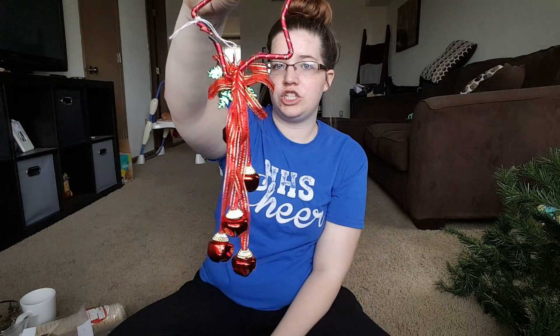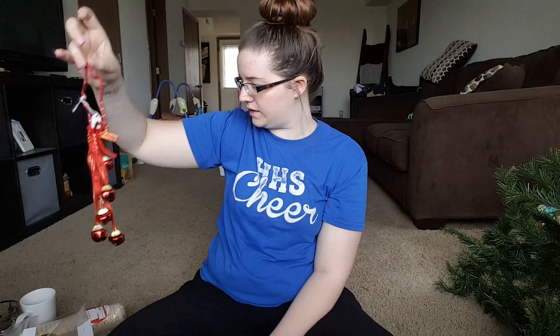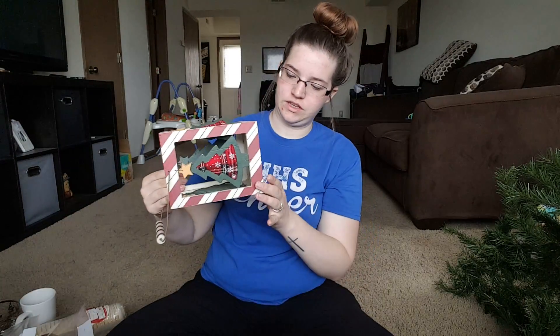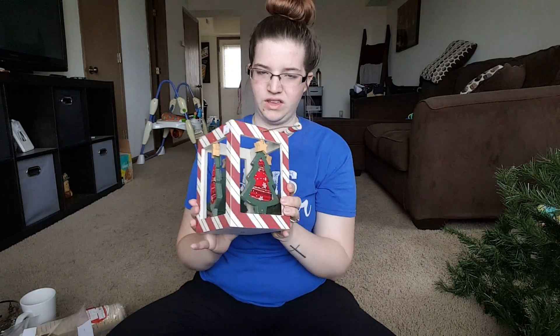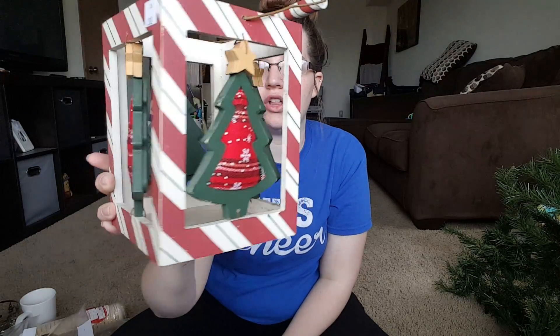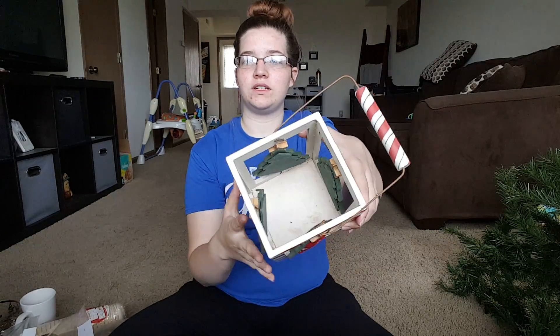Got some jingle bells for the door — 25 cents. I got this cute box for, I believe it was like 50 cents or a dollar. It's cute — maybe put a candle inside. I'm not for sure what I'm going to do with it quite yet, but I thought it was super cute.